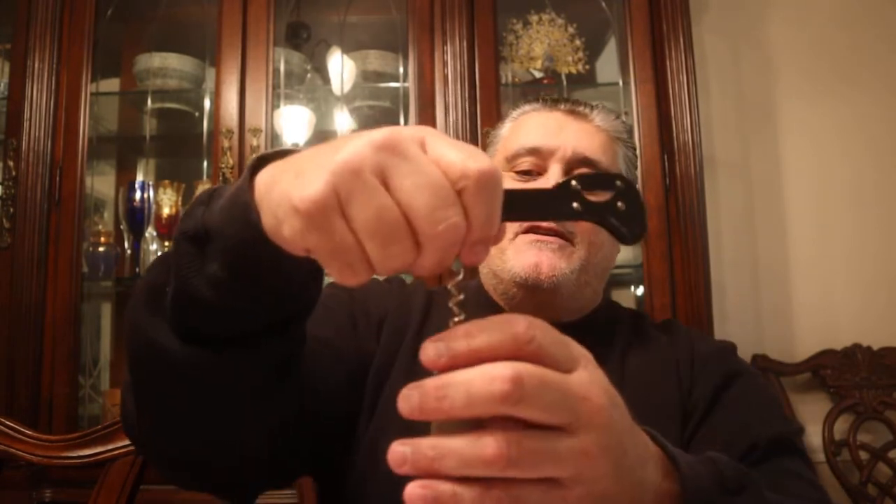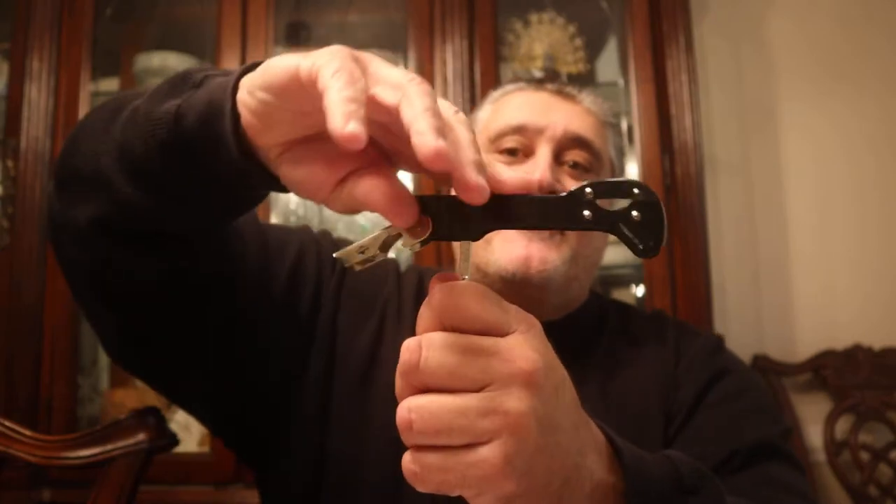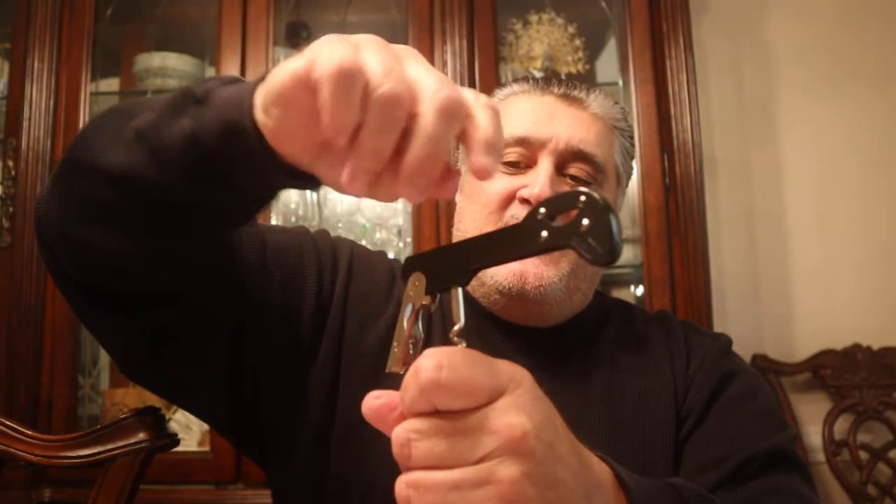I'm always looking for stuff that's different that we can bring to someone's house, or if you're hosting something, and just have something where people have maybe never had it before. It's exciting to try something different. And one of the birthplaces of wine is Greece, right? It doesn't get any older than that.